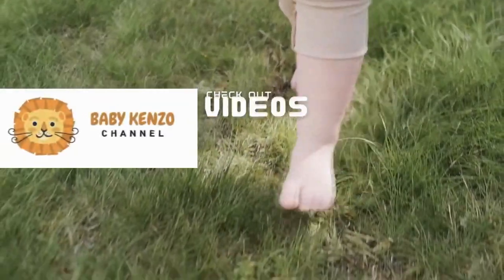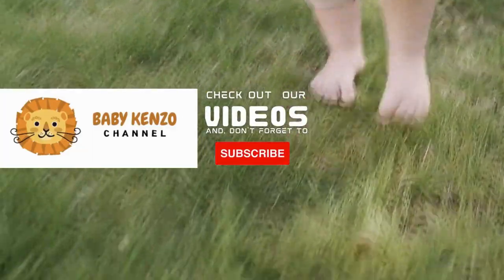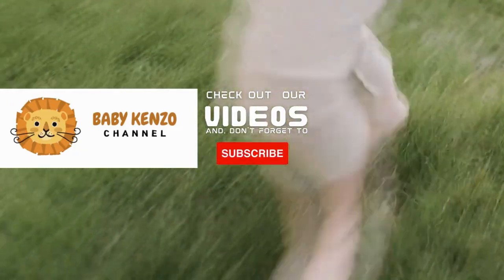Did you like this video? Check the playlist at the right side of your screen and don't forget to subscribe to our channel so you can receive notifications of new products. Thanks for watching — see you next time!